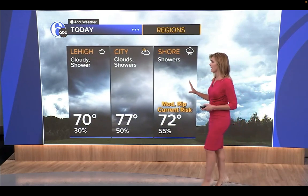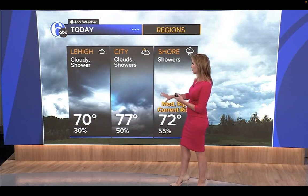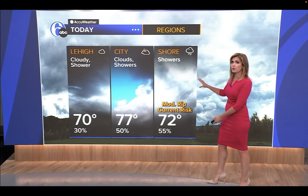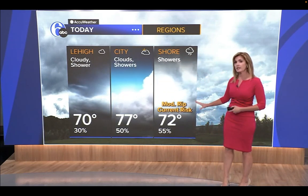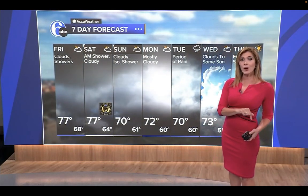Highs around the region: about 70 in the Lehigh Valley with a shower around, a slightly better chance for a shower here in the city at 77, and showers on and off all through the day with a moderate risk of rip currents today at the shore and 72 degrees. A bit more rain the farther south you go.